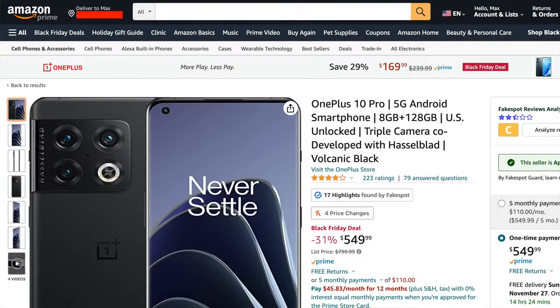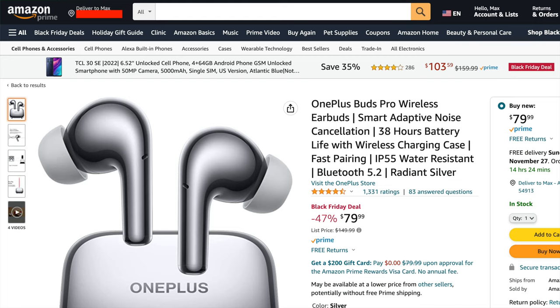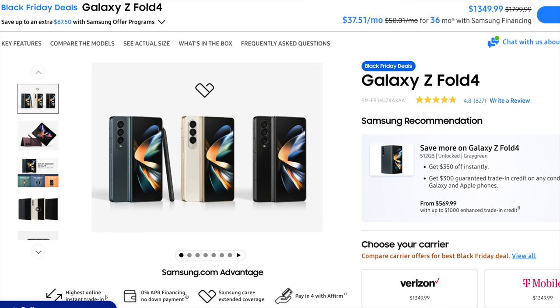Now for a few quick phone deals outside of carriers for unlocked phones. Amazon has some great deals on OnePlus devices like the OnePlus X Pro, which is down from $900 to just $550, and the OnePlus Buds Pro are just $80 down from $150. If you want a new Samsung phone fully unlocked, Samsung themselves have excellent offers — for their latest foldables, the Z Fold 4 and Z Flip 4, you can get some big discounts including $450 off the Z Fold 4 without a trade-in, or a far bigger discount with one.